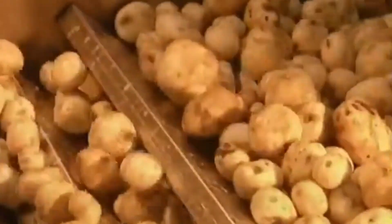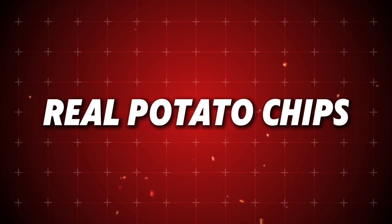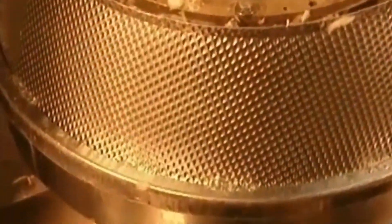The concept faced immediate skepticism within P&G. Marketing executives worried that consumers would reject a product that departed so radically from their expectations of what constituted a real potato chip. How could you sell a potato chip that wasn't actually sliced from a potato? There were genuine concerns that Bauer's creation would be perceived as artificial or inferior, despite its technical advantages.